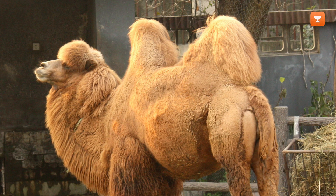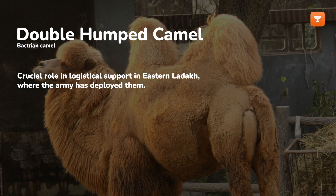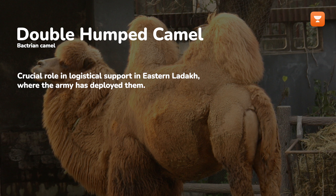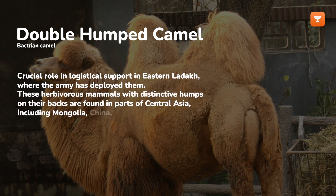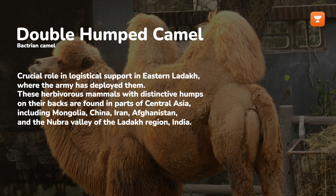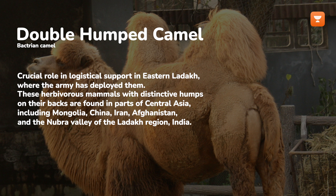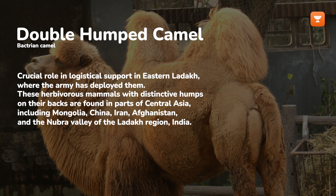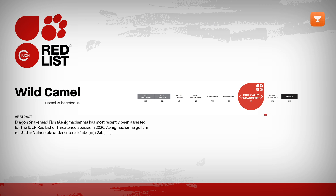The Bactrian camel, also known as the double-humped camel, Camelus bactrianus, plays a crucial role in logistical support in eastern Ladakh, where the army has deployed them. Adapted to arid and harsh environments, these herbivorous mammals with distinctive humps on their backs are found in parts of Central Asia, including Mongolia, China, Iran, Afghanistan, and the Nubra Valley of the Ladakh region, India. Despite their critical importance, Bactrian camels are listed as critically endangered on the IUCN Red List.